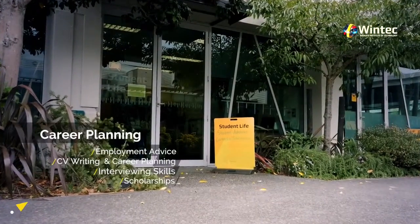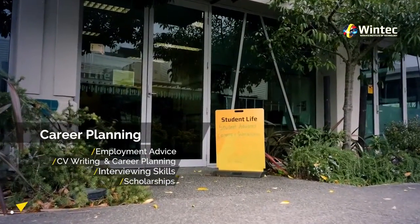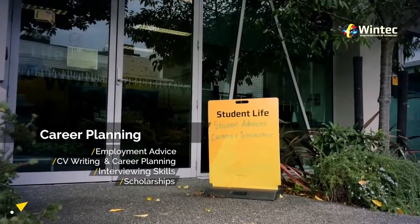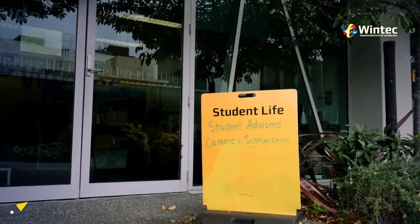Career Planning. We can also help you with employment advice, like how to write a good CV, interview skills, career planning, links to industry, as well as assist you to apply for scholarships.